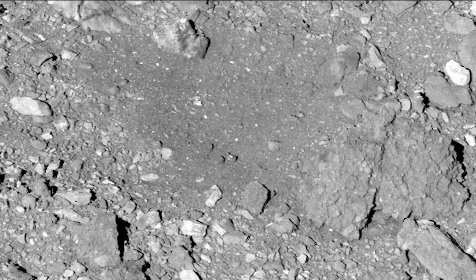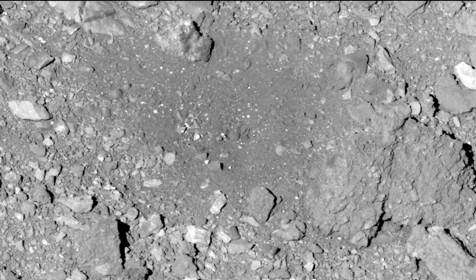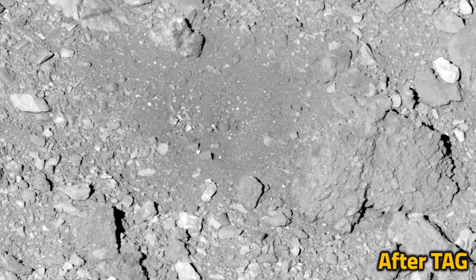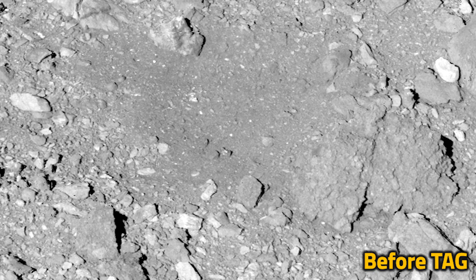Like boot prints on the moon, NASA's OSIRIS-REx spacecraft left its mark on asteroid Bennu. Now, new images taken during the spacecraft's final flyover on April 7, 2021, reveal the aftermath of the historic feat.